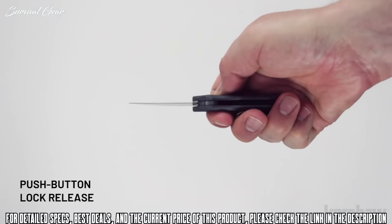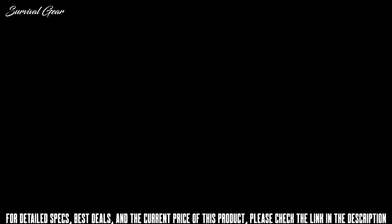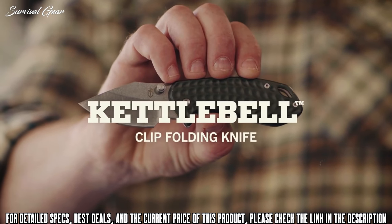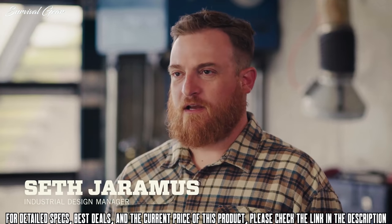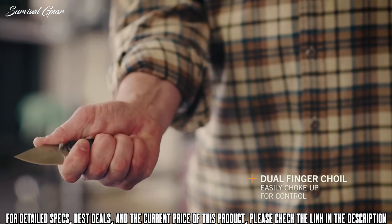To keep the blade securely open, it utilizes a push button lock release. This is the Kettlebell by Gerber. The Kettlebell offers a surprising amount of utility in a compact format. The dual choil offers superior grip and control.